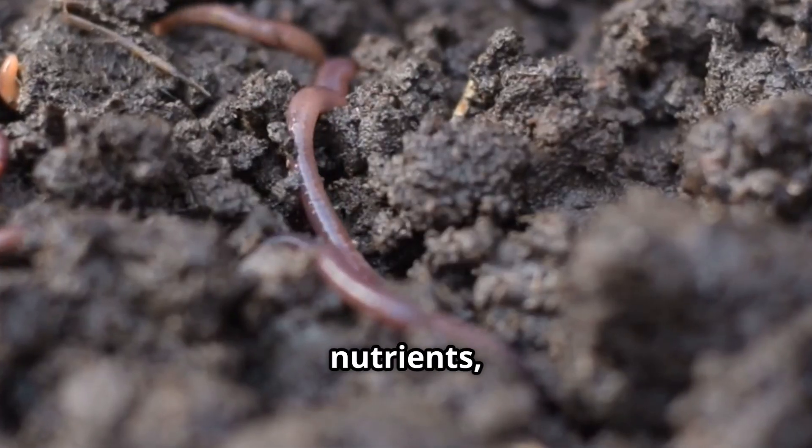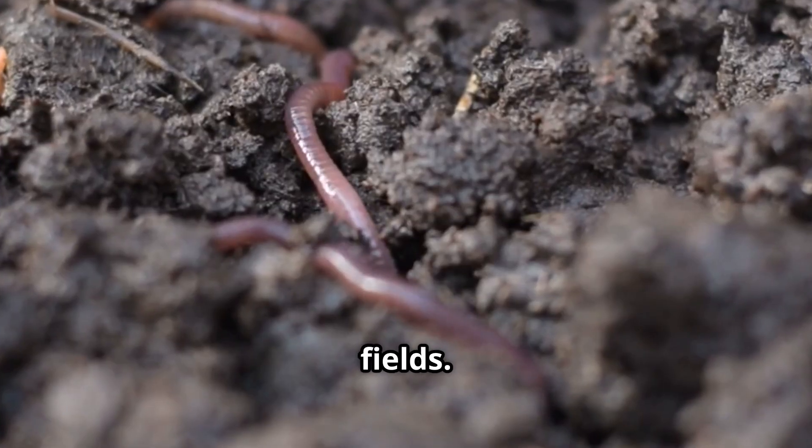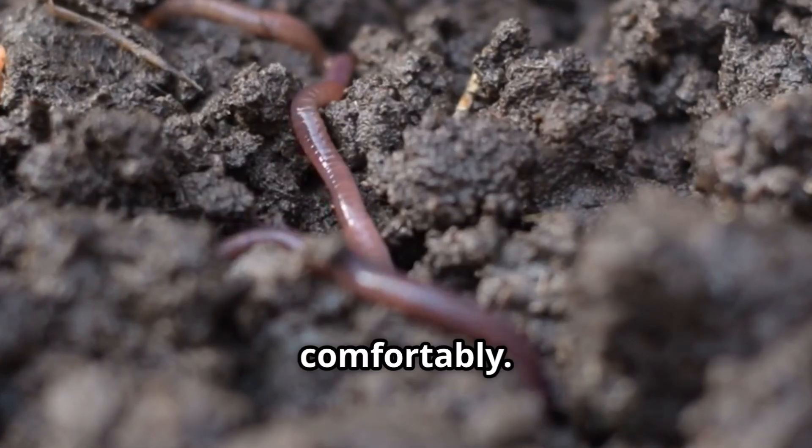They love soil that's rich in nutrients, especially gardens, forests, and fields. These areas provide them with plenty of food and the right conditions to live comfortably.